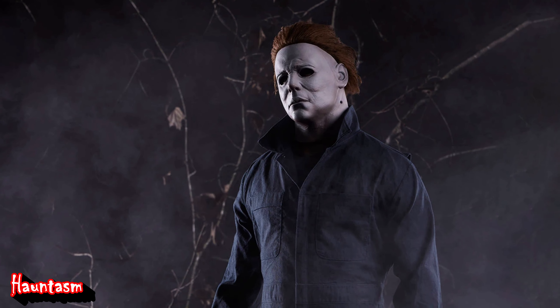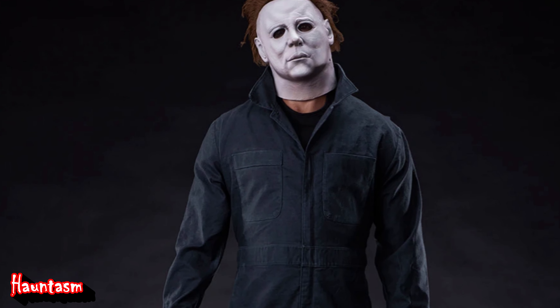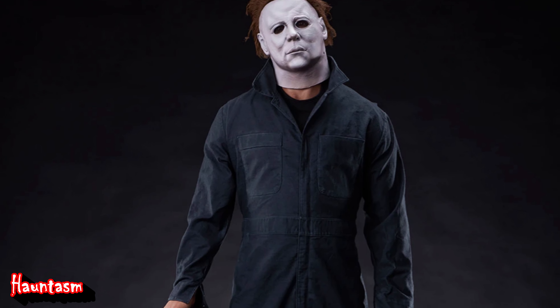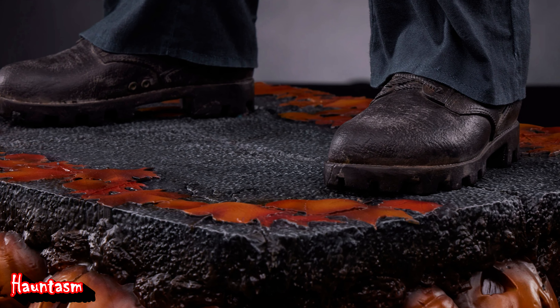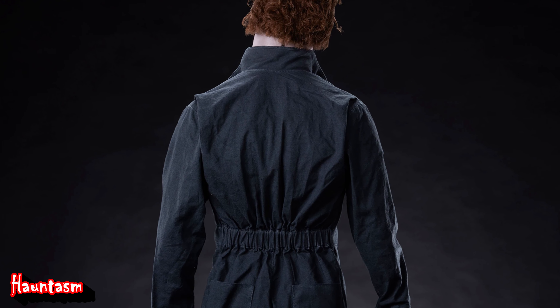Feast your eyes on this latest masterpiece from Premium Collectibles Studio: the new Michael Myers 40.5-inch scale statue. Yes, you heard right. This isn't just a figure — it's a towering tribute to the infamous Shape himself, standing at an impressive 40.5 inches tall.